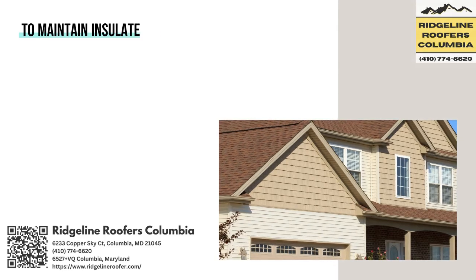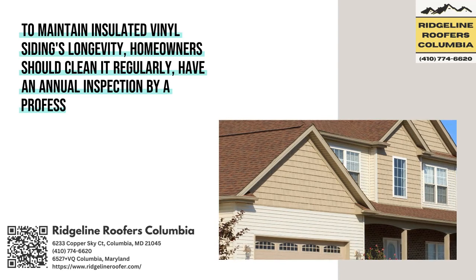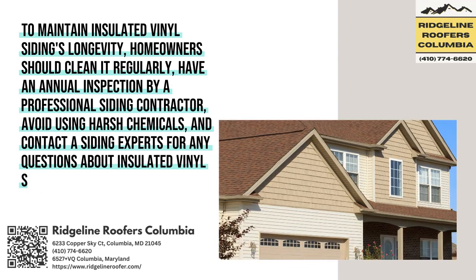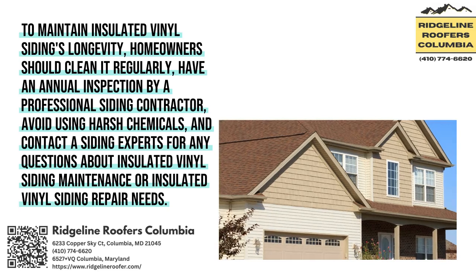To maintain Insulated Vinyl Siding's longevity, homeowners should clean it regularly, have an annual inspection by a professional siding contractor, avoid using harsh chemicals, and contact the siding experts for any questions about insulated vinyl siding maintenance or repair needs.